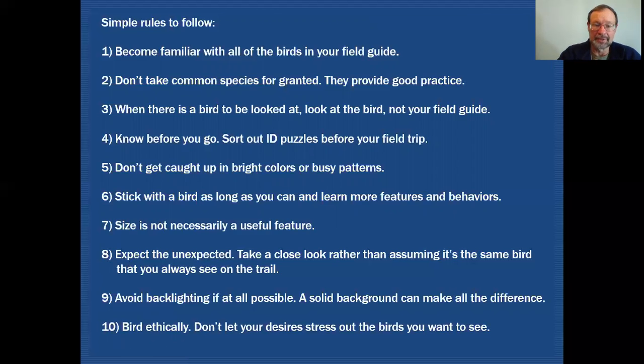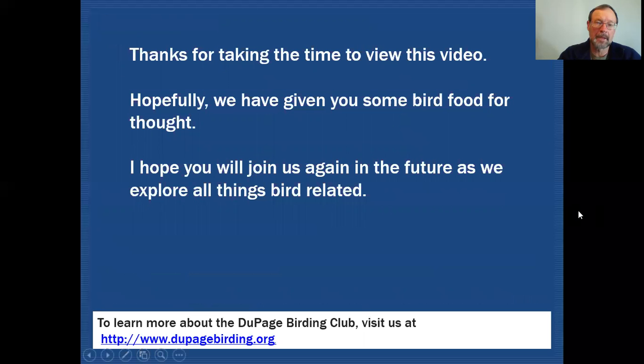Keep in mind that size is not necessarily a useful feature — we can be deceived by the surrounding habitat. Expect the unexpected and take a close look rather than assuming that the same bird you saw yesterday is there on the trail today; it could be something different. Avoid backlighting whenever possible, as a solid background can make all the difference. And bird ethically — don't let your desires stress out those birds you want to see. Thanks for taking the time to view this video. Hopefully we've given you some bird food for thought, and I hope you'll join us again as we explore all things bird related.